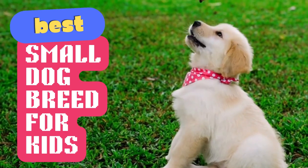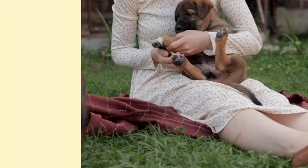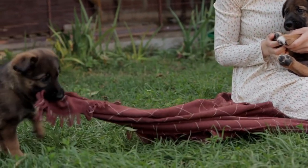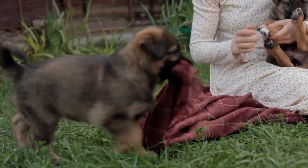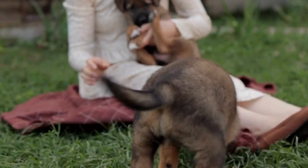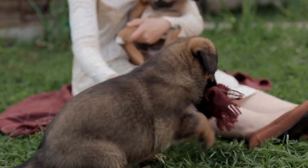Are you looking for the best small dogs for kids? Small dogs make great pets for families, especially those with young children. They're easy to manage, less intimidating, and often have a friendly disposition. In this video, we'll introduce you to the top 5 best small dog breeds for families with kids.